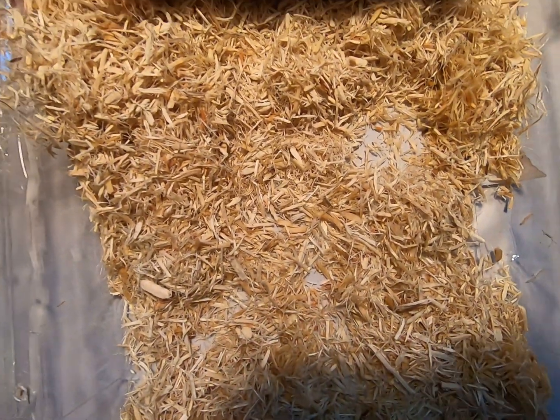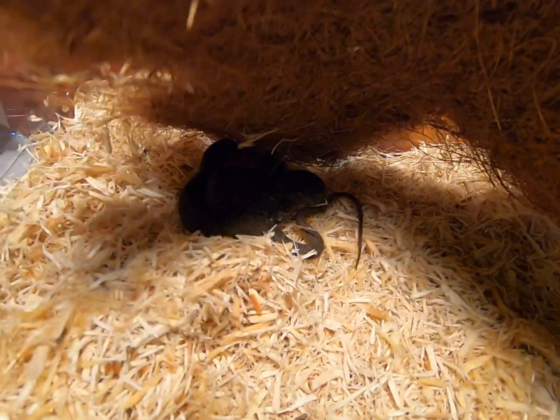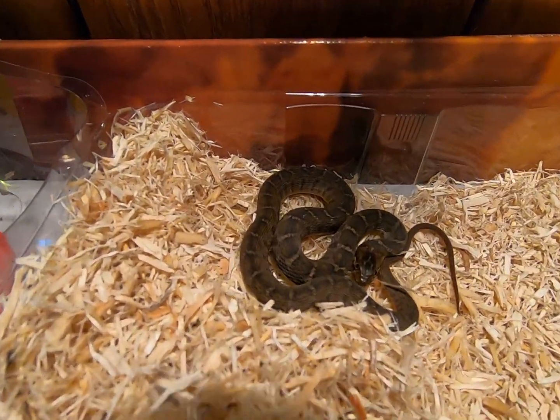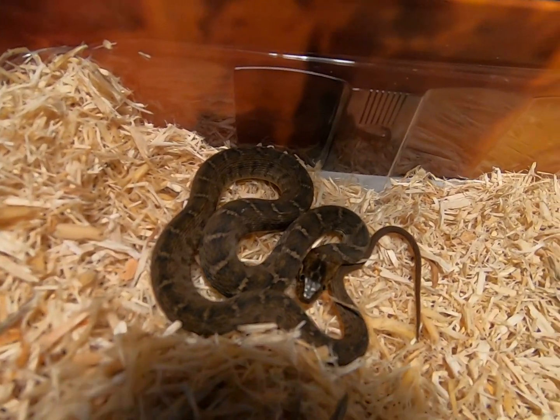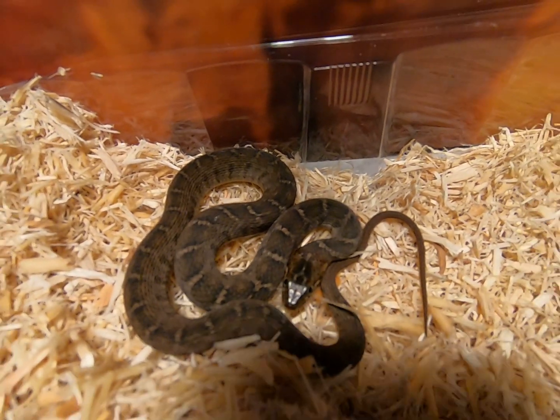Alright, now let's get a close up on him. And after that we are going to leave him alone. Fun facts: they eat frogs, fish, salamanders, tadpoles — basically any amphibian, small reptiles that they can eat.